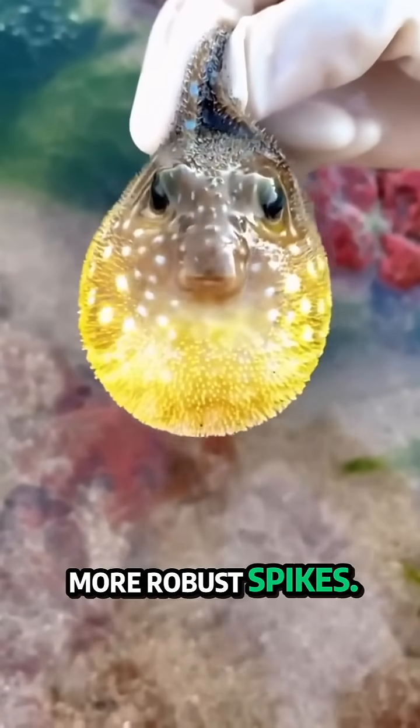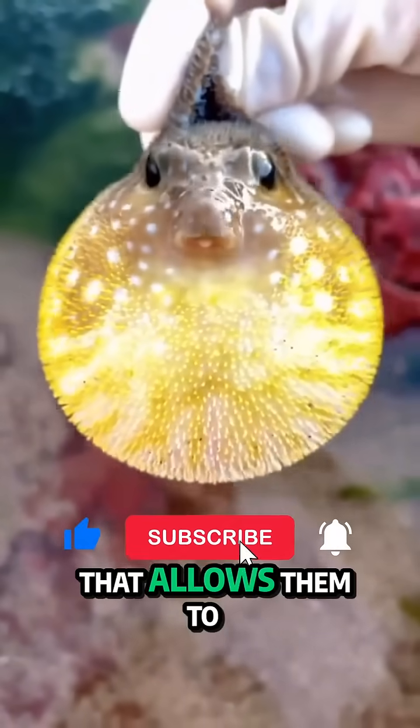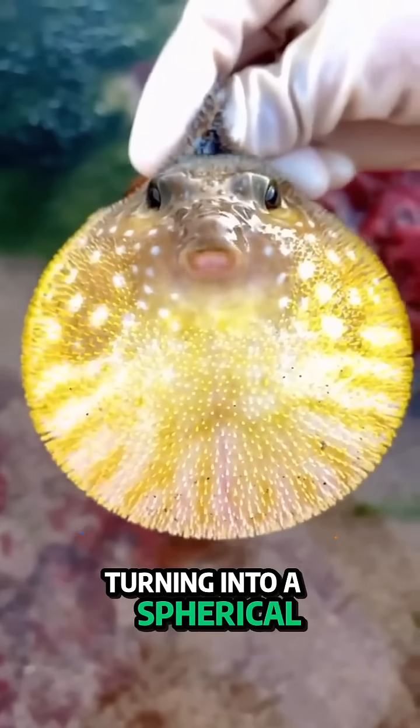And it's this incredible skin elasticity, especially around their stomachs, that allows them to balloon up and push those spines outward, turning into a spherical defense fortress.